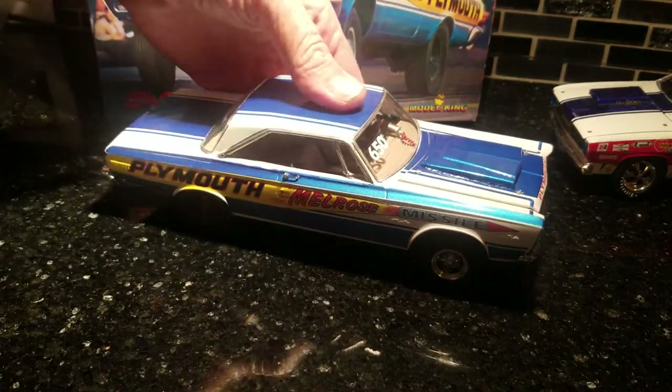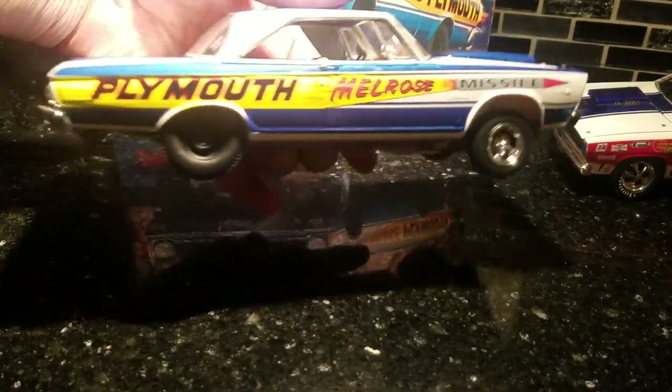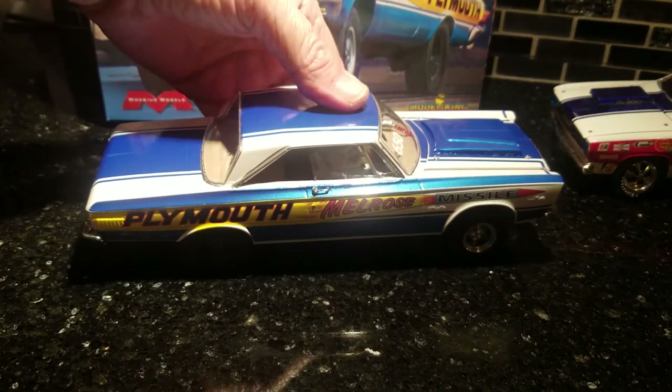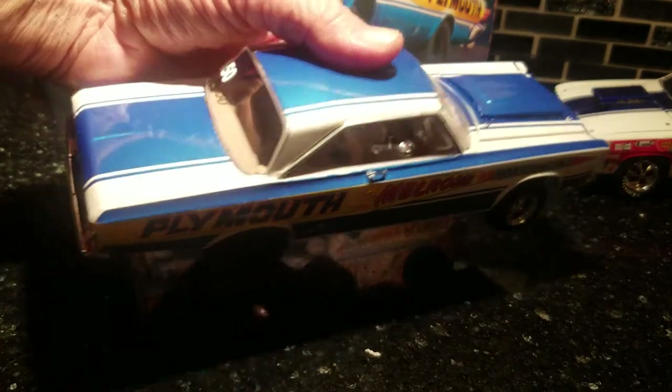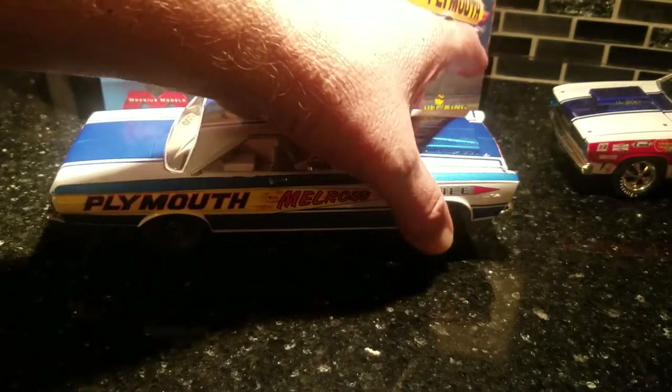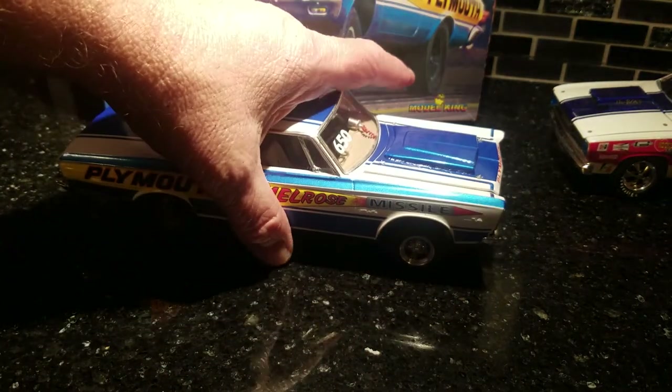Like I said, I wrapped that one up too, so I want to take away from this one here. Again, it's a really nice kit made by Model King.